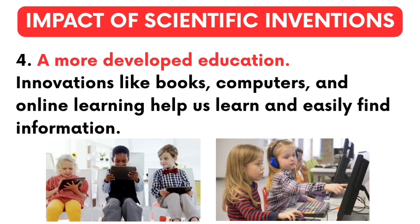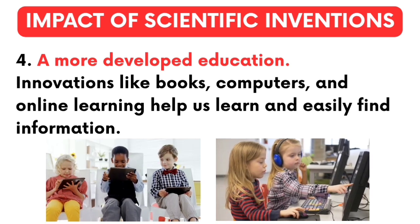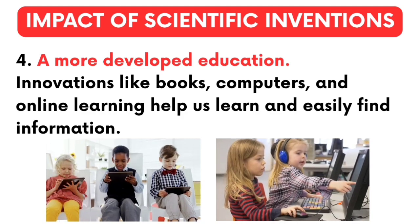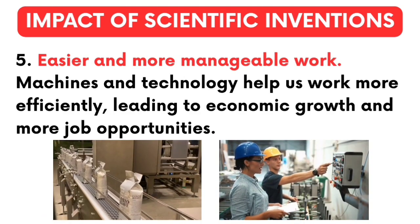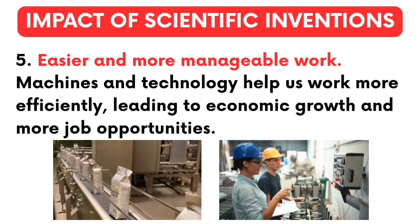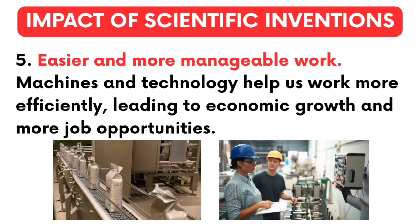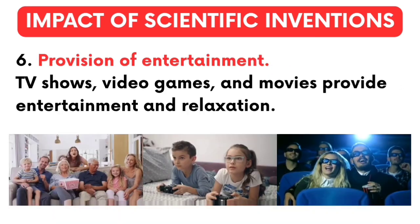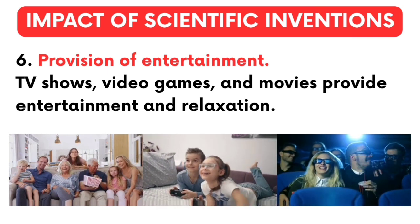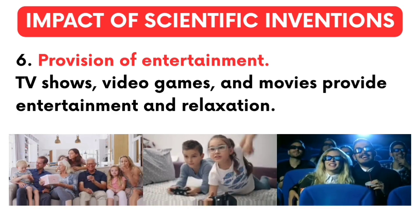Number 4 — a more developed education: innovations like books, computers, and online learning help us learn and instantly find information. Number 5 — easier and more manageable work: machines and technology help us work more efficiently, leading to economic growth and more job opportunities. Number 6 — provision of entertainment: TV shows, video games, and movies provide entertainment and relaxation.